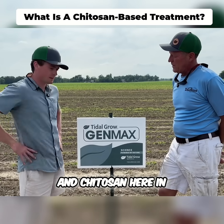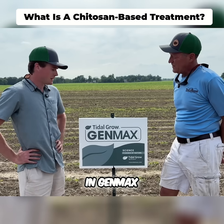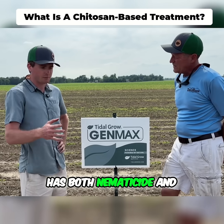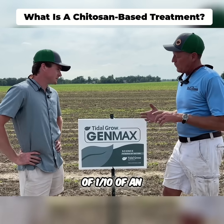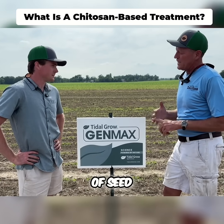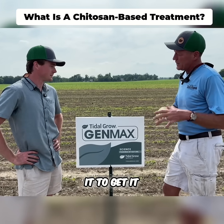Chitosan here in Genmax has both nematicide and fungicide effects, and this product has a very low use rate. I put this on at a rate of one-tenth of an ounce per hundred weight of seed, which is very difficult to do — you have to dilute it to get it on there.